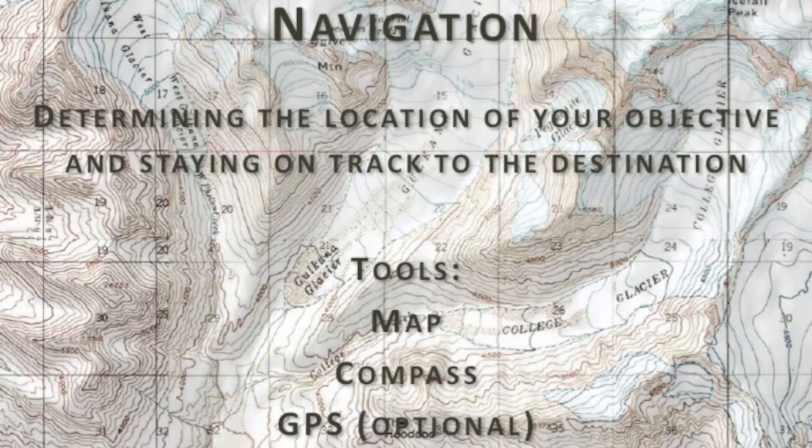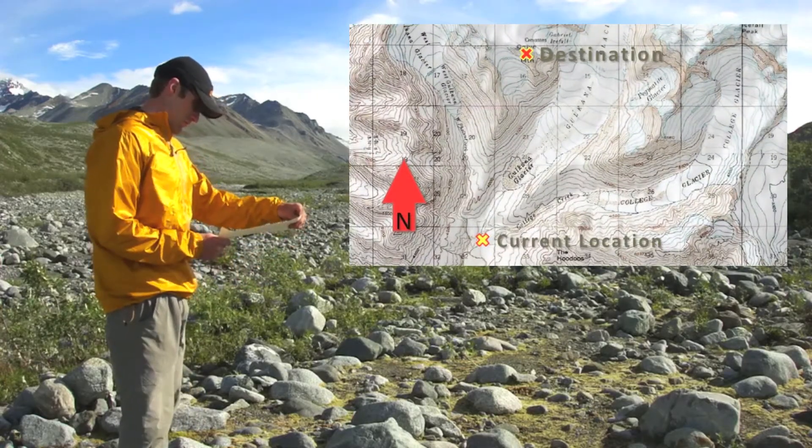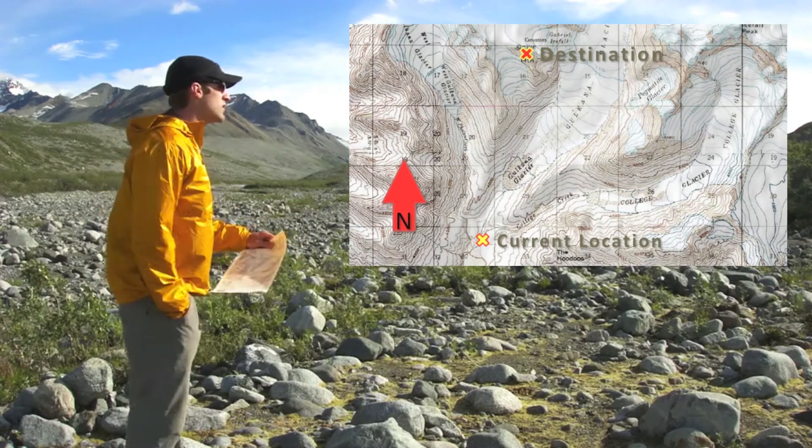You will need a map and compass and the skills to use both tools effectively. Use your compass to determine north and orient the map to your position by aligning north on both compass and map.